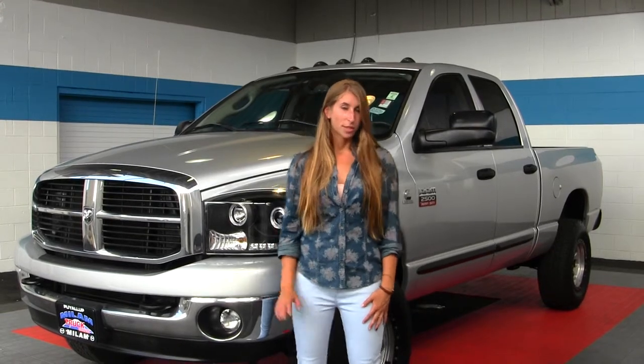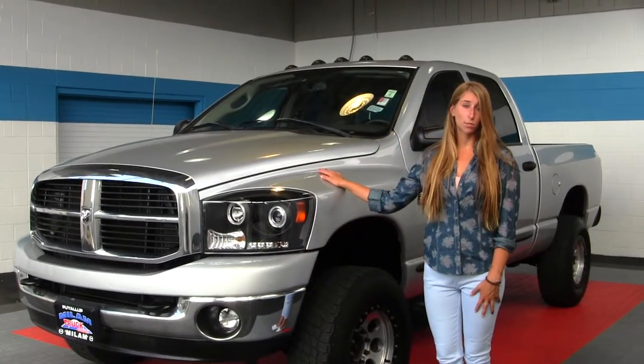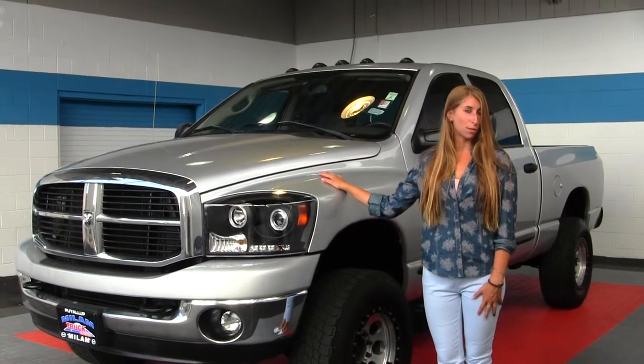Hi, this is Chelsea. Today I'm at Milam Truck Country located in Puyallup at 500 River Road. Today we're looking at this stunning silver 2007 Dodge Ram 2500 Heavy Duty Big Horn Edition.